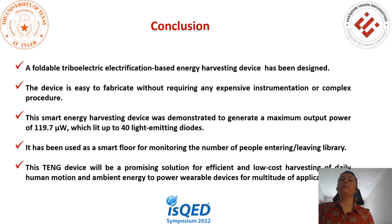In conclusion, a foldable triboelectric-based energy harvesting device has been designed. It is easy to fabricate without requiring expensive instrumentation or complex procedures. The smart energy harvesting device demonstrated a maximum output power of 119.7 microwatt, sufficient to light up LEDs. It was used as a smart floor for monitoring the number of people entering and leaving a library and can be integrated into other indoor places. This device is a promising solution for efficient, low-cost harvesting of daily human motion and ambient energy to power wearable devices for a multitude of applications.